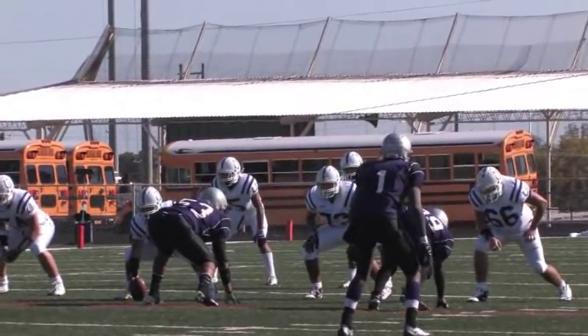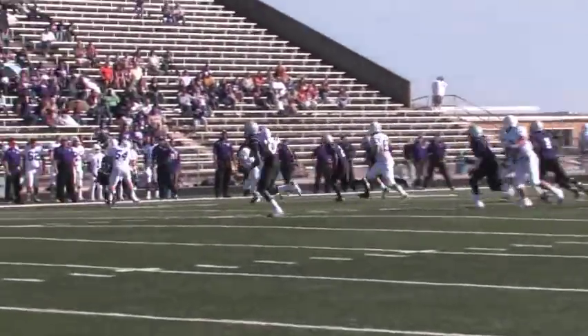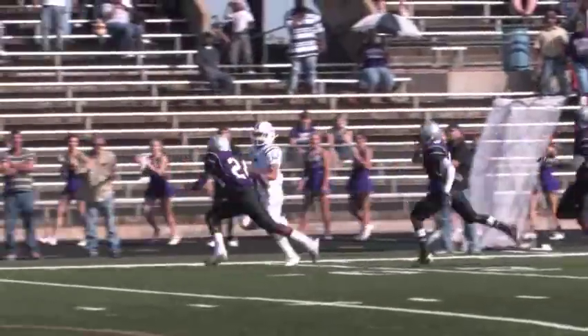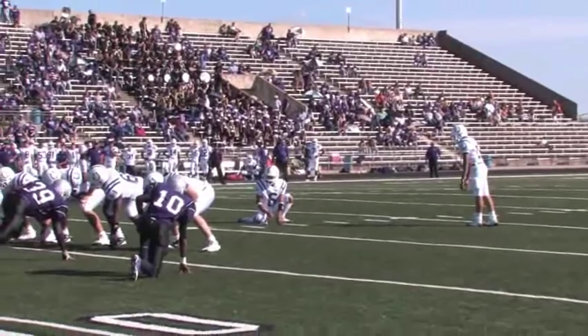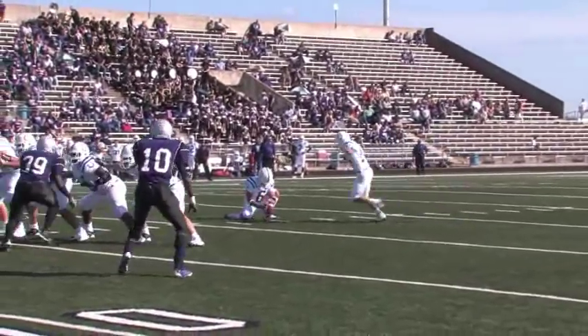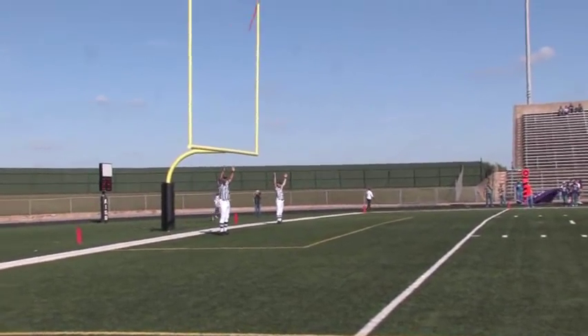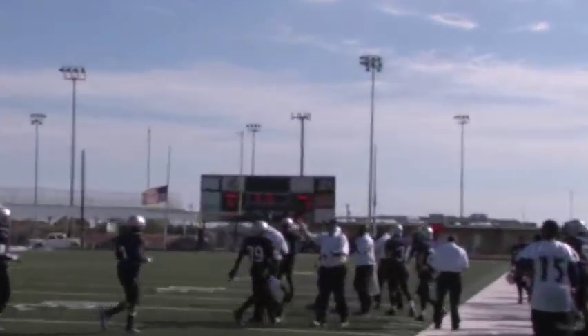The Broncos get the ball back after the Dayton defense forces LBJ to three plays and a punt. This screen pass to Xavier Baldwin puts the Broncos in scoring position. The Broncos are unable to capitalize, and after three incomplete passes, Juan Caronco comes in and kicks another field goal. Dayton scores again and goes up 6-0.